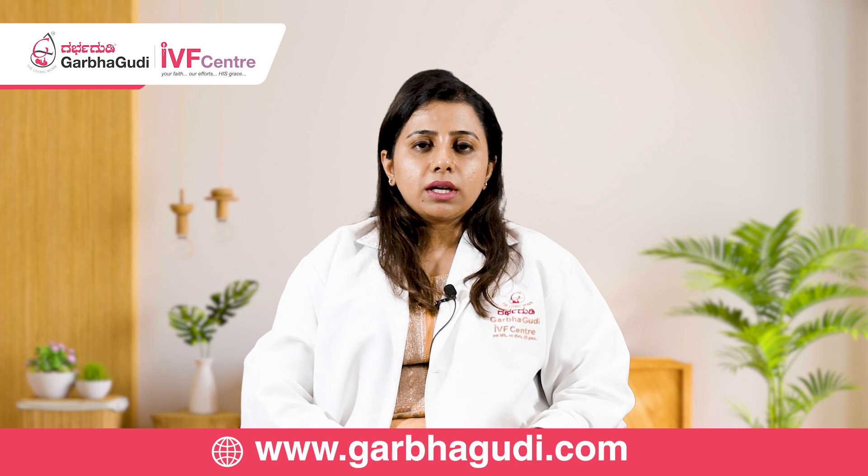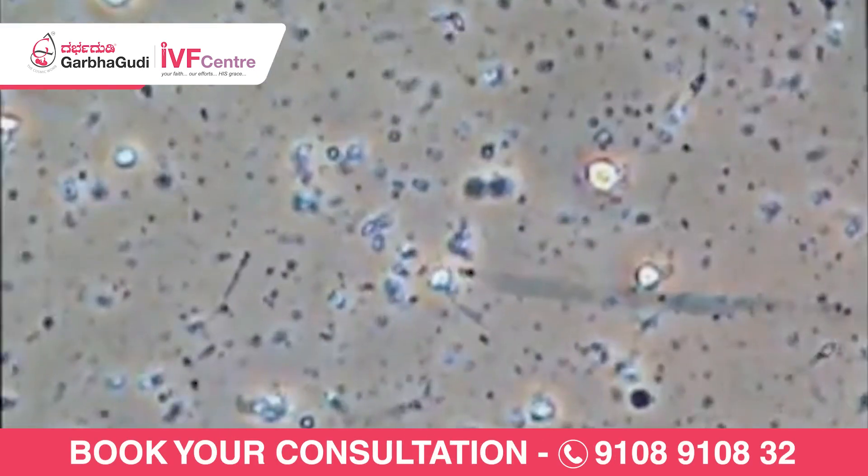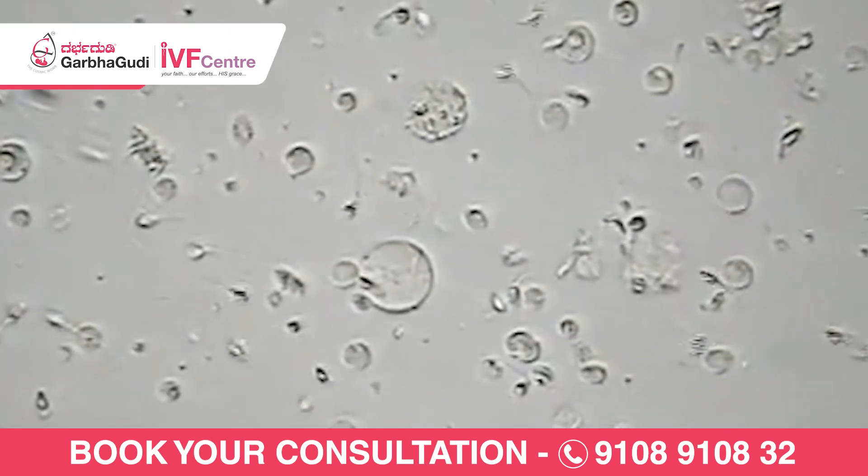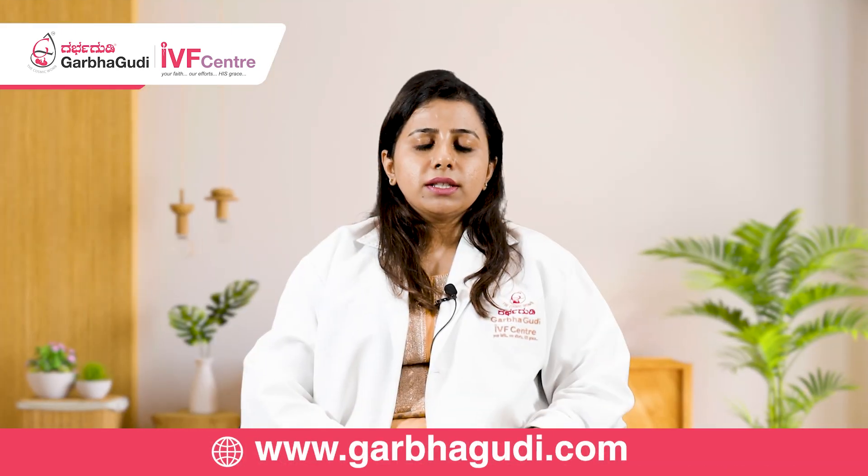Among men, when there are issues like the sperm count is very less, or the motility of the sperms is very less, or when the DFI of the sperms is very high — these are the certain subset of patients who require IVF.